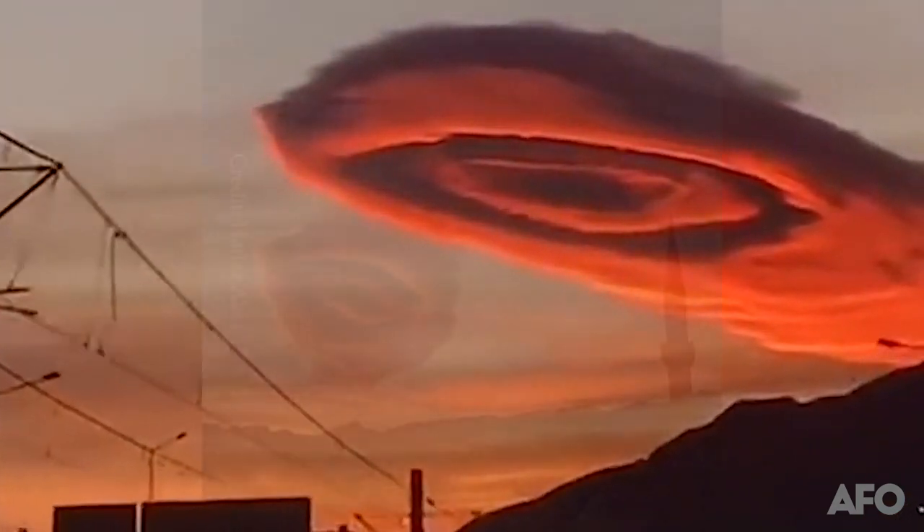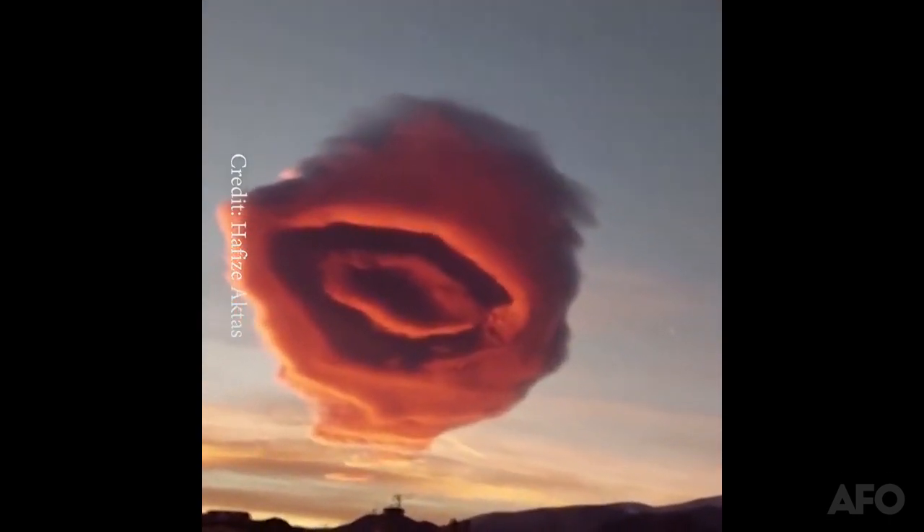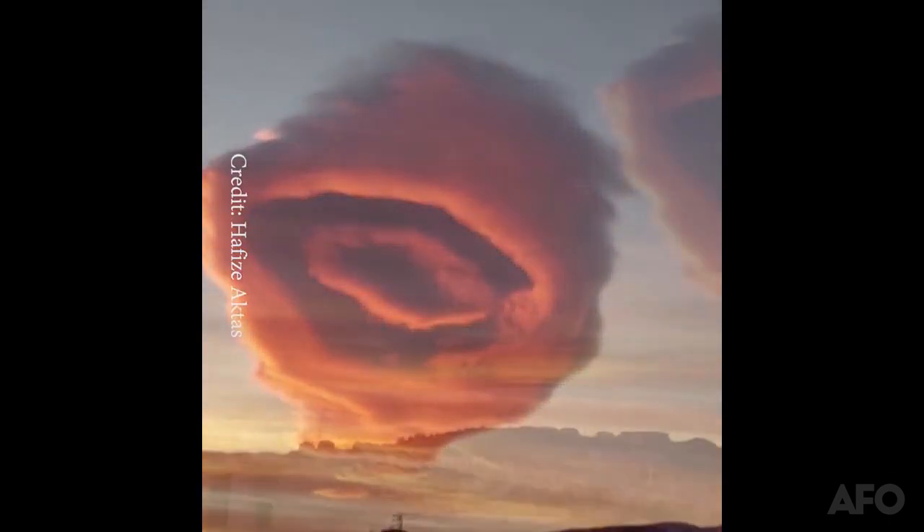This phenomenon has been explained to be a lenticular cloud. It appeared around two weeks before the earthquake in Turkey.